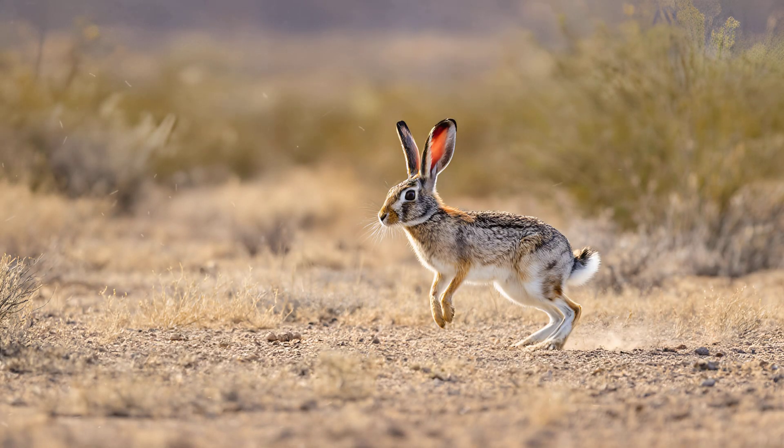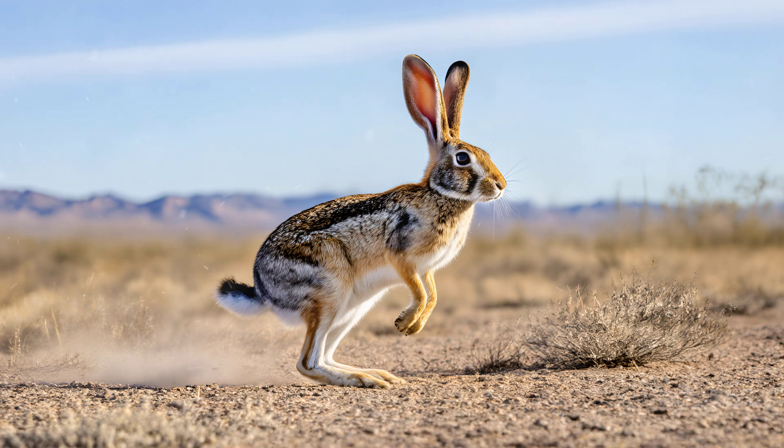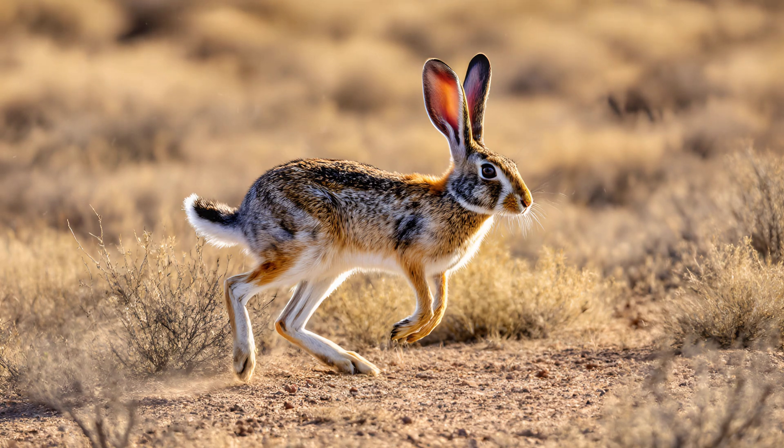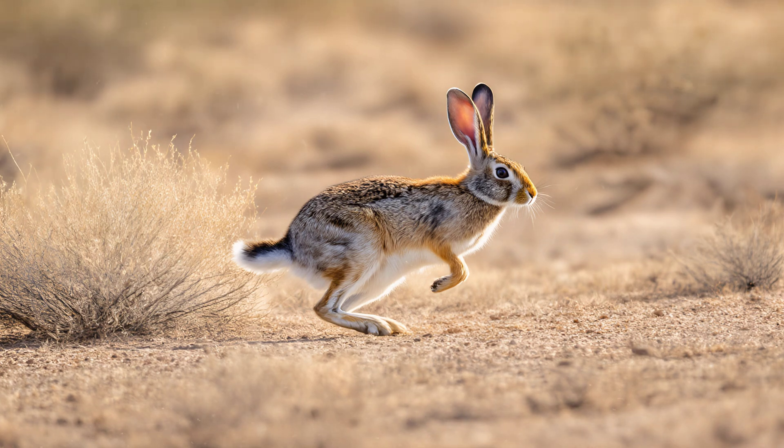This unpredictable movement is a key survival tactic for jackrabbits. You might expect them to run in a straight line when escaping danger, but they don't. Instead, they employ a characteristic zigzag pattern, darting back and forth across the landscape. This erratic path makes it incredibly difficult for predators like coyotes or foxes to accurately predict their movements and lock onto a chase. It's not just about speed — it's about throwing off an attacker's ability to track them effectively, giving the jackrabbit a greater chance of escape.